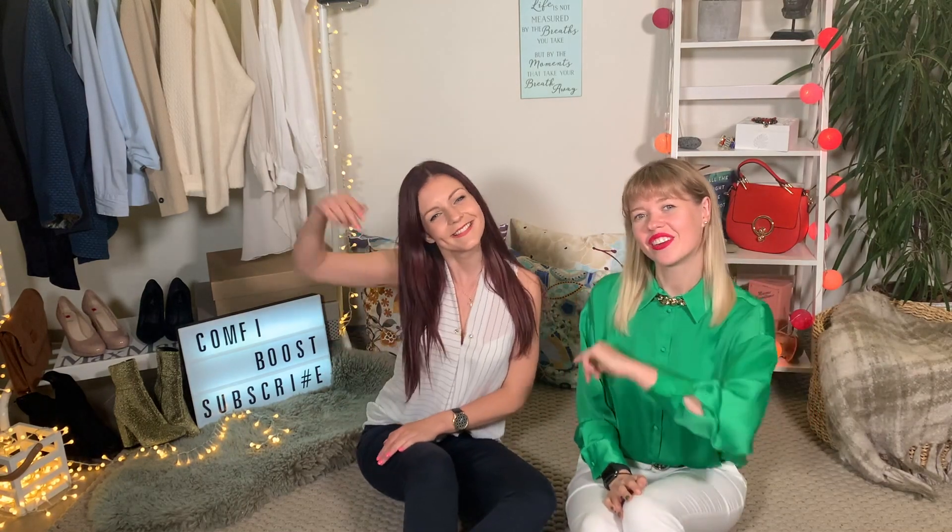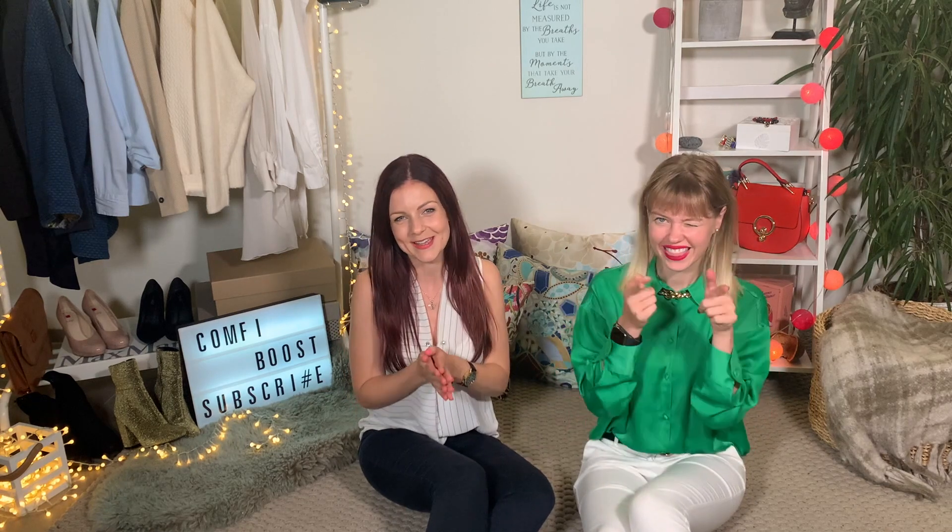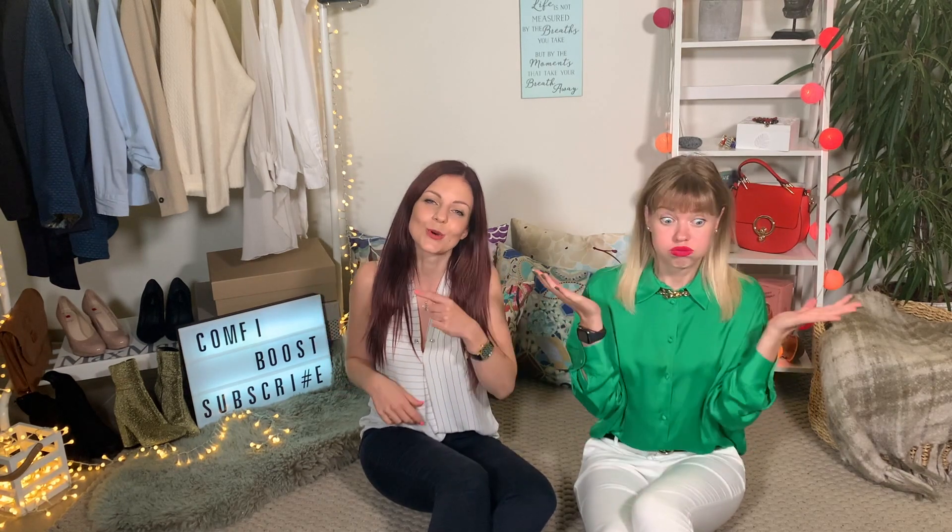35 looks on what to wear to the office coming right up. Welcome to ComfyBoost. This is Laura and Marta here with you today. As we both are working in corporate environments, we face an issue every day — finding what to wear to work. So if you just started working in an office or you're looking for some inspiration, then stay with us.